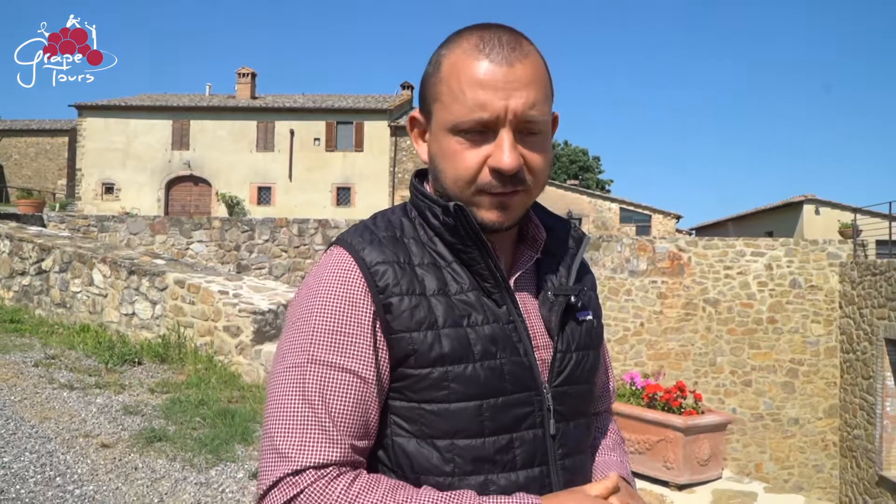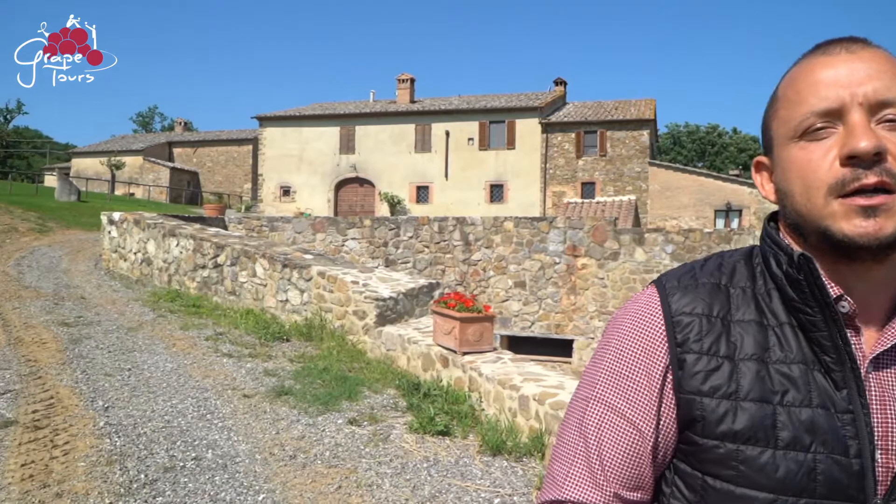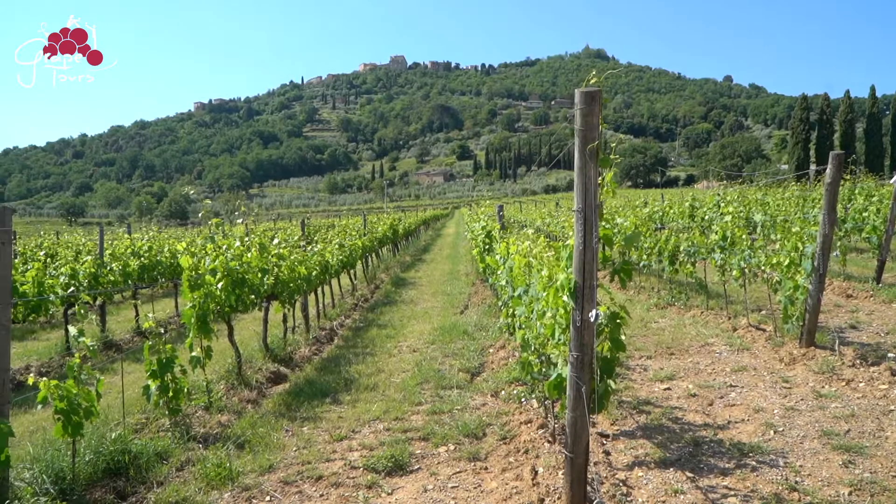Most of the Reserva from Biondi Santi were made here, mainly for two reasons. Le Chiuse is in a very special place — a cool place because we are on the north side of the hill of Montalcino, but at the same time we are 300 meters above sea level. So, good concentration because we are not so high.